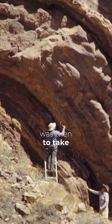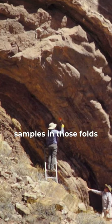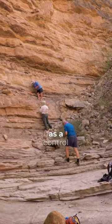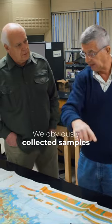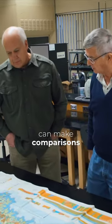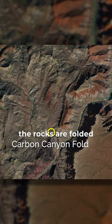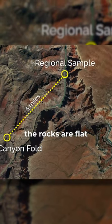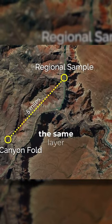So your research was to take samples in those folds, but you also took other samples? Yes, well as a control we obviously collected samples away from the folds so that we can make comparisons. That's why we took samples from where the rocks are folded and then we took regional samples from where the rocks are flat, but all in the same layer.